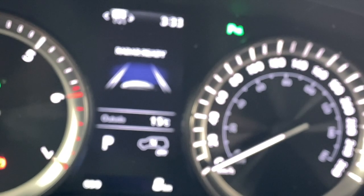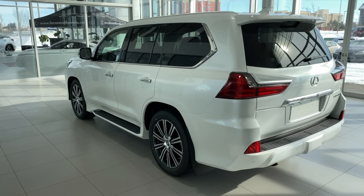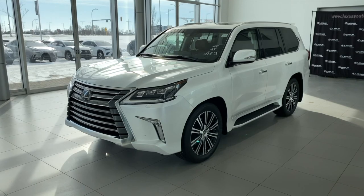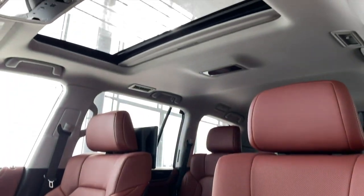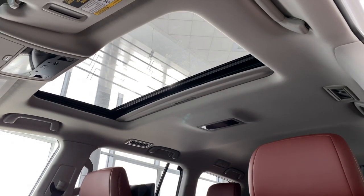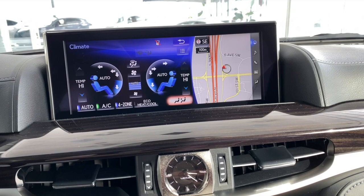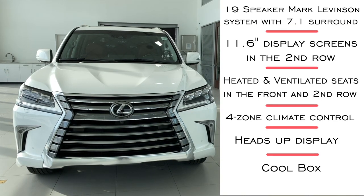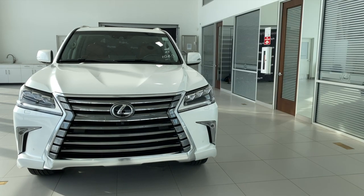There are two trim levels in the LX family: Executive and Sport. The options are the same — the only difference is aesthetic. At the end of this video, there will be a link to the Sport Package, so be sure to check that out. As we get to the features, you'll really see why it's in a class of its own.